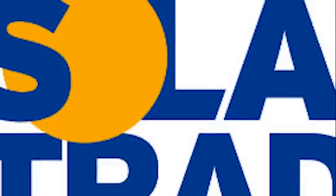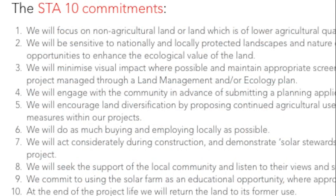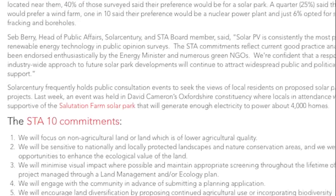We worked with the Solar Trade Association to produce the STA-10 Commitments — a set of principles to guide the responsible development of solar farms. You can read more about this initiative on our website.